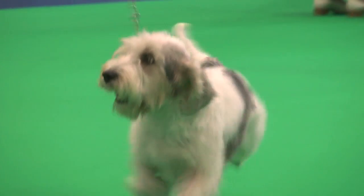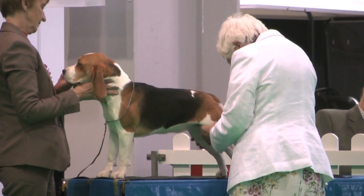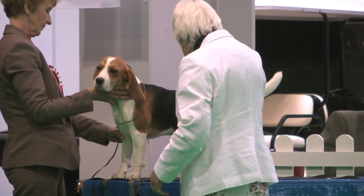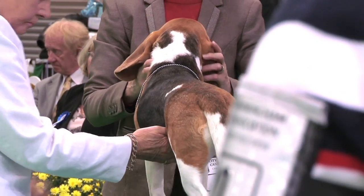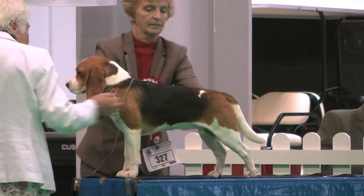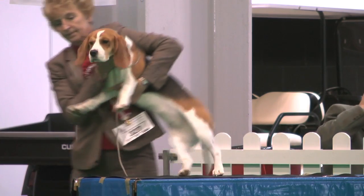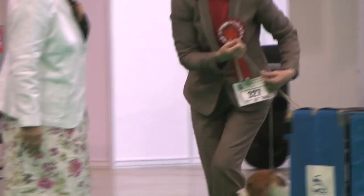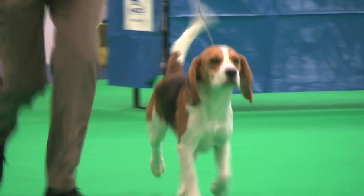And on the table we have the Beagle, judged by Mr. Lomax. 109 dogs, 125 entries. Best of breed: the bitch, exhibit number 327. Beagle, exhibit number 327.